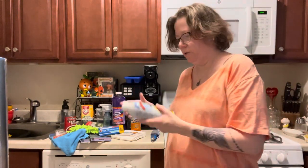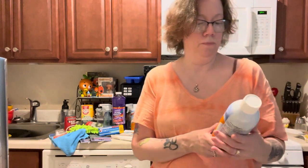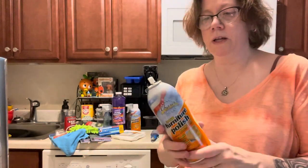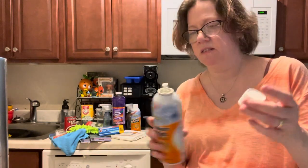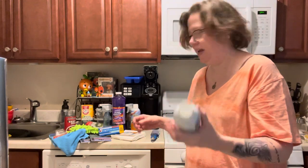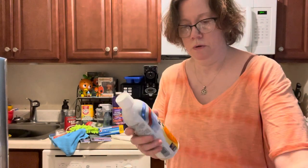I need furniture polish, so let's get started. I picked this up — it's called Chase's Home Value cream furniture polish. Never seen it before, never heard about it. Hopefully it works. It's a spray can, and I always have a fear of these things because sometimes they get clogged and they don't work right. It feels like it's a half a can, but I'm sure it's not because you have to shake it to get it to work.